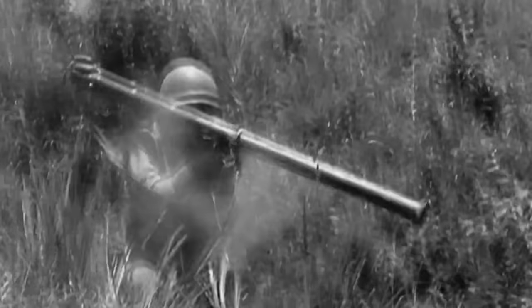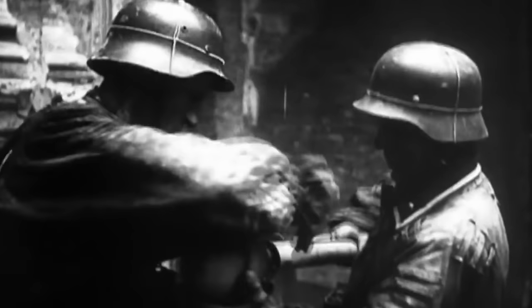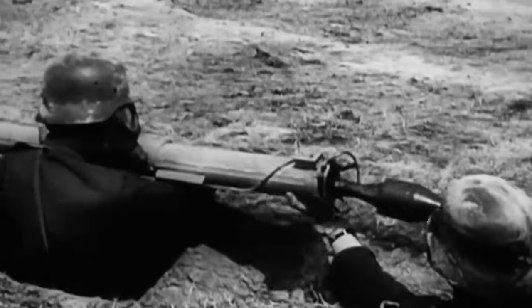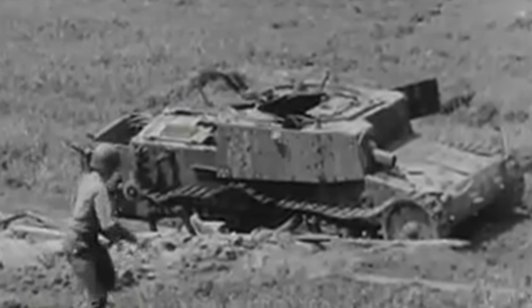Most infantry units on both sides would utilize anti-tank launchers, such as the Bazooka, the Piat, Panzerschreck or Panzerfaust, to take out tanks from a distance. This gave the soldier some safety and allowed them to hit the tank from a concealed position. Mines or sticky bombs were used and required these troops to get closer to the tank, but still not on top of it. Even grenades or incendiary devices would be used to target the tank's weak spots, such as the engine or exhaust systems.